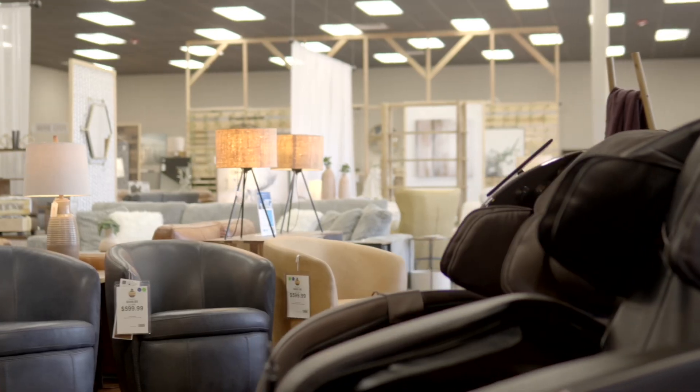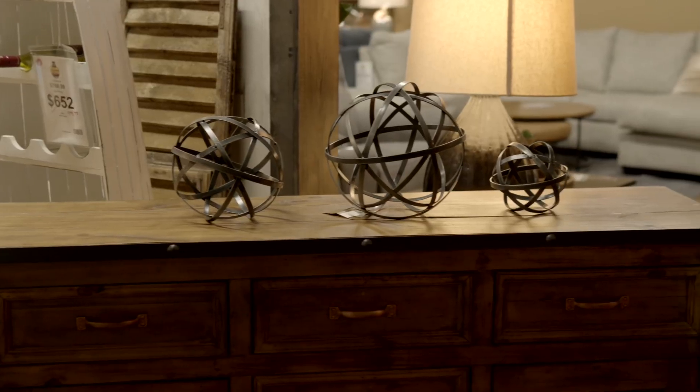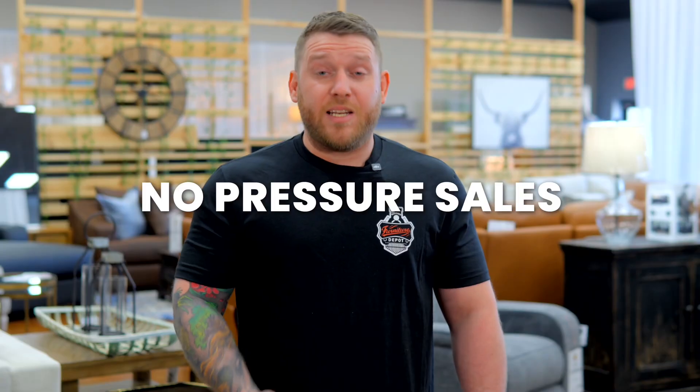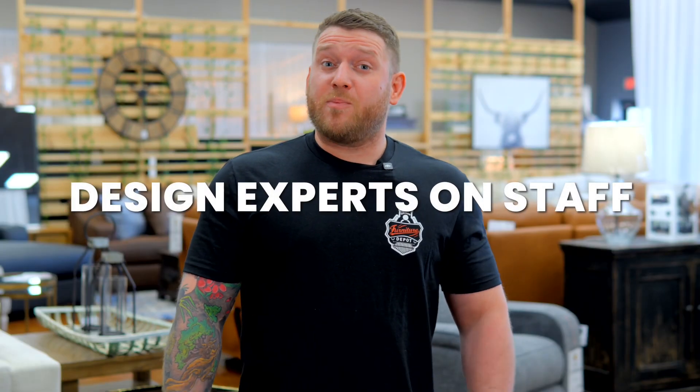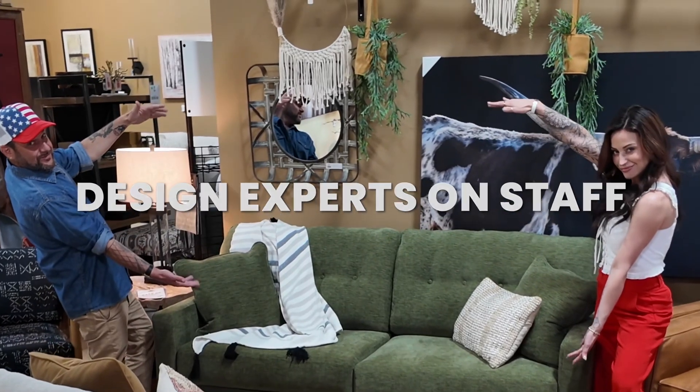Our mission? To ensure that every customer leaves satisfied. Whether you're browsing or need some advice, we're happy to help with a smile and no pressure. Need design help? Our in-house experts offer free consultations and a fun, easy process to complete your project.